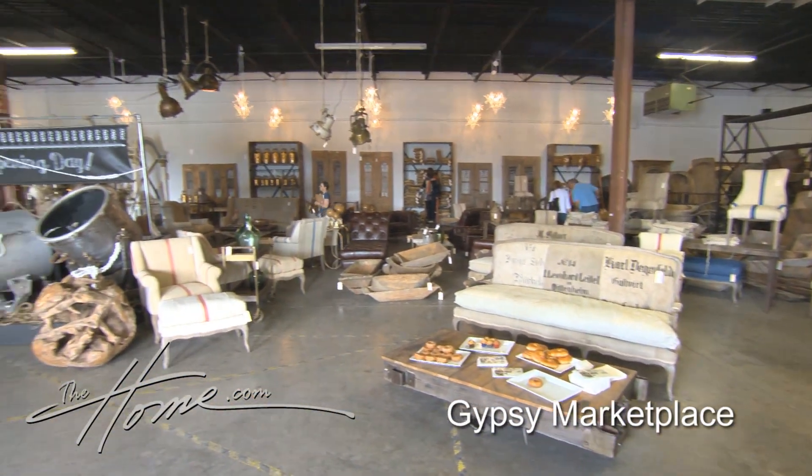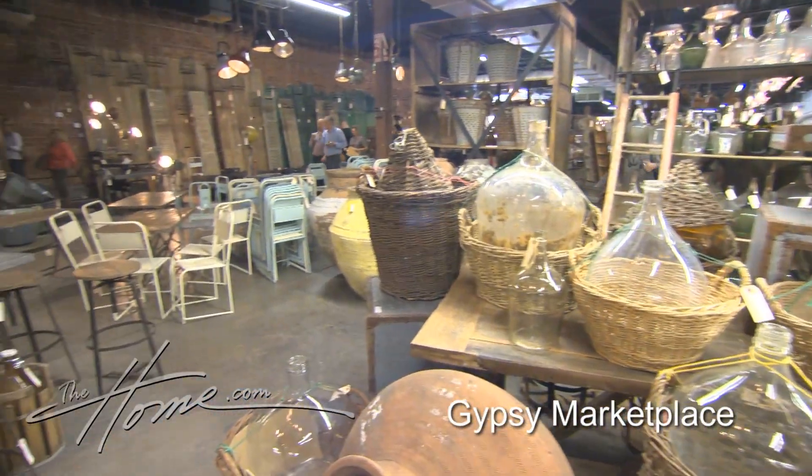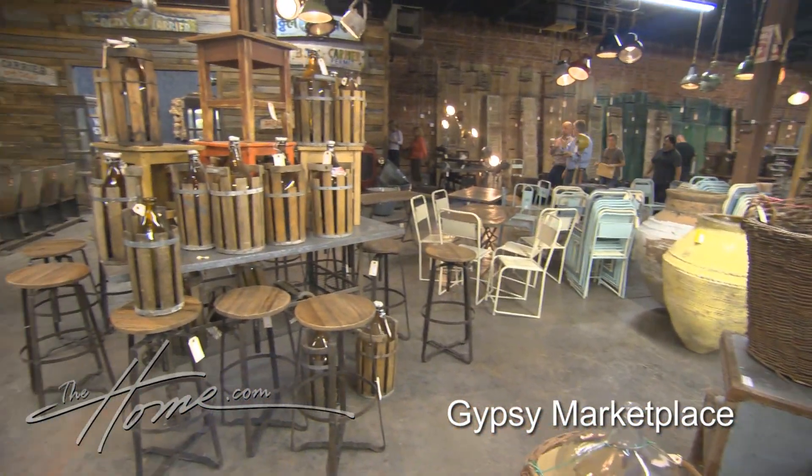High Point Market is so much more than just new furniture, and that's what makes High Point so unique. I'm at Gypsy Marketplace, and if you haven't been here, you need to stop by. Talk with me, Jason, about what's so different and why you decided to do this.